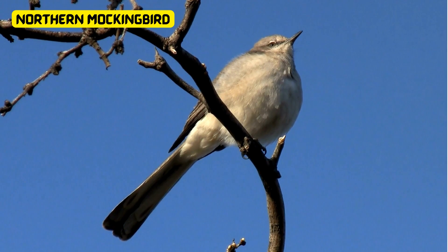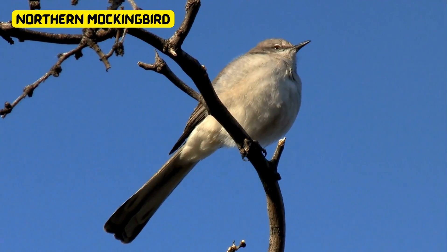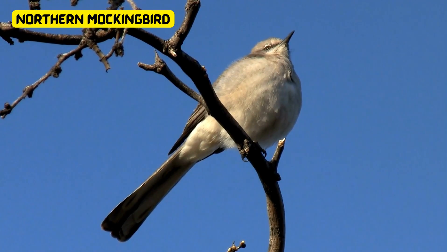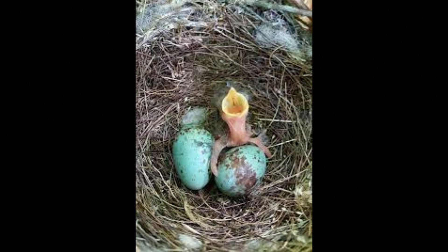The northern mockingbird, known for its exquisite song, is a grayish bird with white patches on its wings. Surprisingly, its eggs are a delicate blue-green hue, resembling a robin's egg. This adaptation aids in camouflaging them amidst foliage, ensuring the safety of their offspring from potential predators.